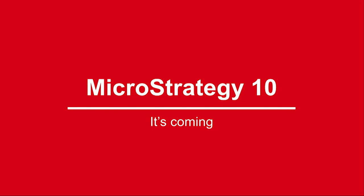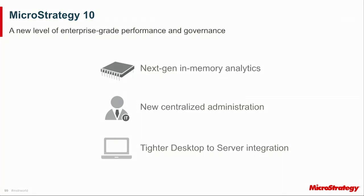I want to talk now about MicroStrategy 10. We're going to do a deep dive on Thursday, but I just want to give you a small snapshot today. There are three key themes we've been working on. First, we're driving to a new level of enterprise-grade performance and governance, underpinned by a significant investment in a next-generation analytical engine. Second, we understood from our audience that robustness and central administration to handle complex admin tasks in one place was critical to support greater deployability. Third, you wanted a deeper integration between our desktop offerings and our server infrastructure.